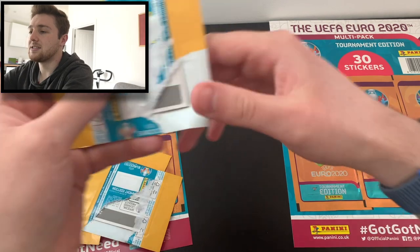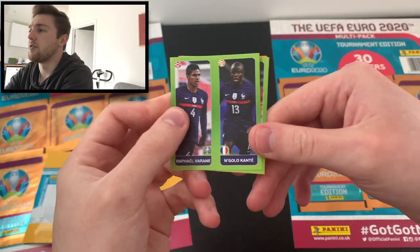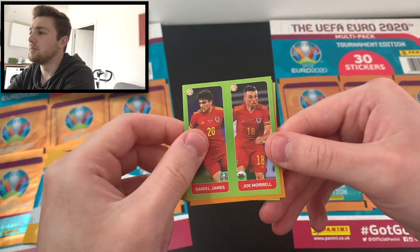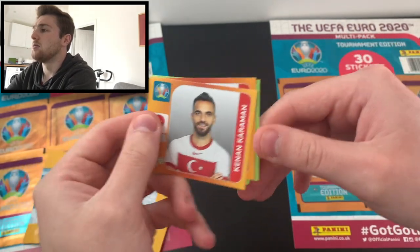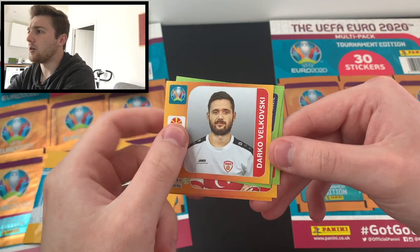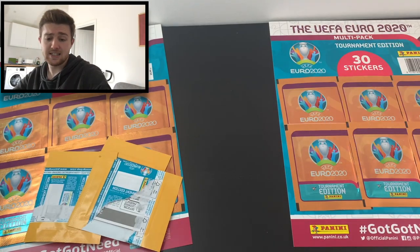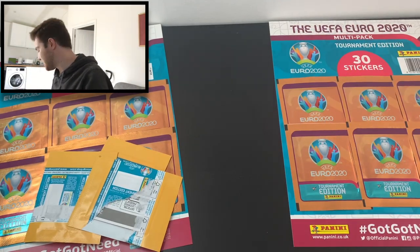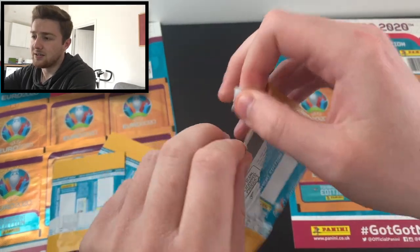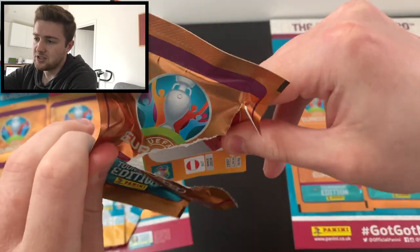Here we are with our next sticker packet. We've got a French duo sticker with Raphael Varane and N'Golo Kante. Then we've got Daniel James and Joe Morrell of Wales, Kenan Karaman of Turkey, Pepe of Portugal, and Darko Velikovsky of North Macedonia. It's decent — I'm seeing needs here as well. We've already got roughly 500 stickers for our collection, so the more needs I see, the better, to get on our way to completing this wonderful sticker album.